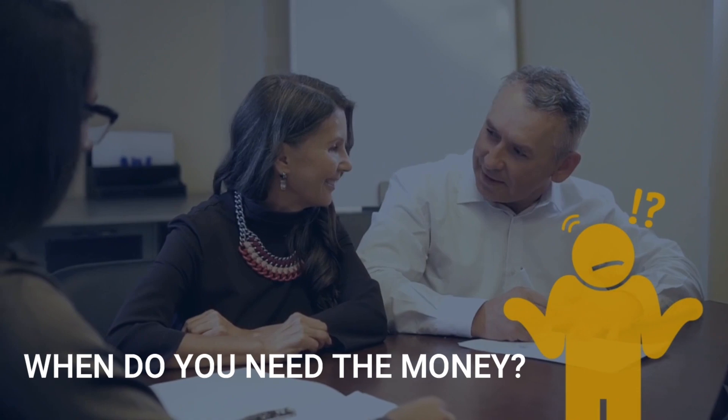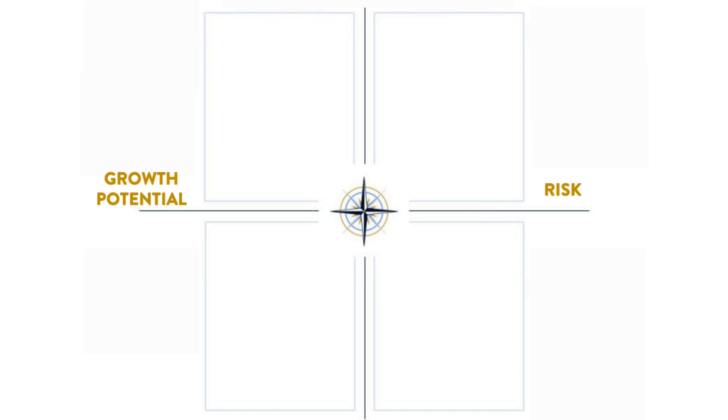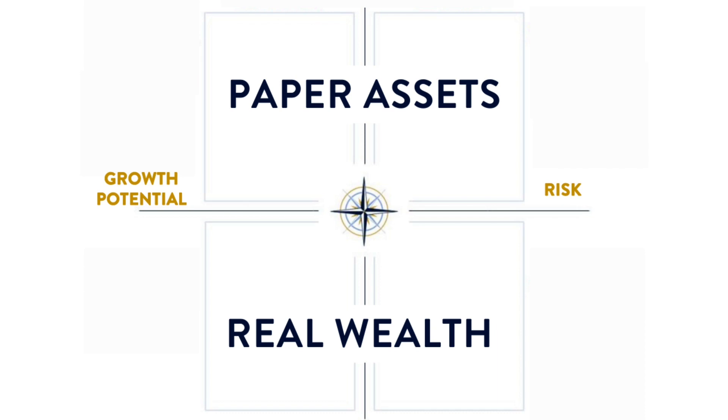When advisors are working with clients to find the perfect risk tolerance, they'll ask you questions like: when do you need the money? Or, how would you feel if your portfolio went down 30%? Perhaps you've heard 80-20, 70-30, 60-40 portfolios. The first number refers to the percentage in paper assets — stocks and other assets that fluctuate in value, or above the line. The second number is the percentage in real wealth with little to no fluctuation — the below-the-line asset.